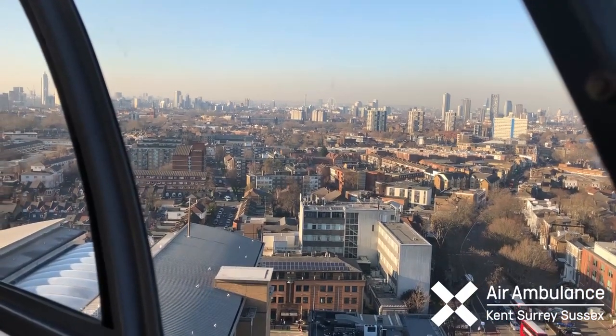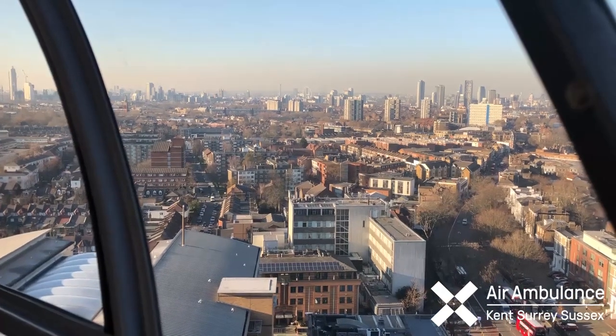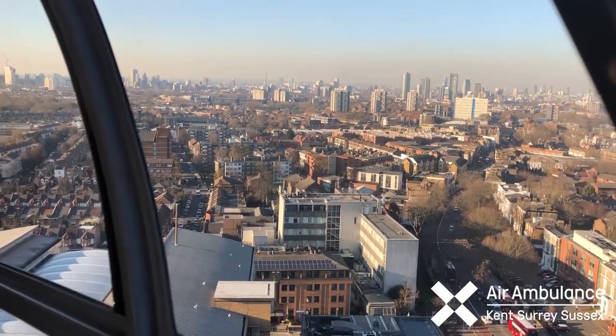Let's get more on this now. Joining me, Professor Richard Lyon, Assistant Medical Director for the Air Ambulance Service in Kent, Surrey and Sussex. Good afternoon. This is exciting stuff.